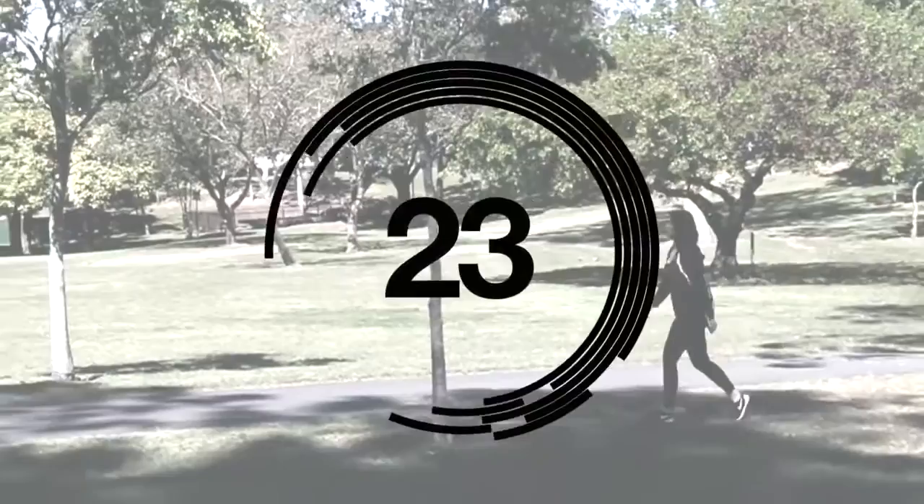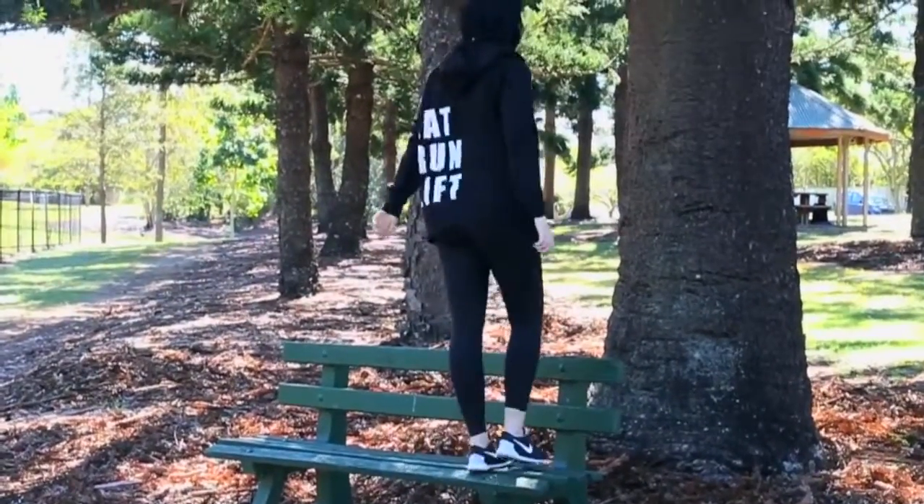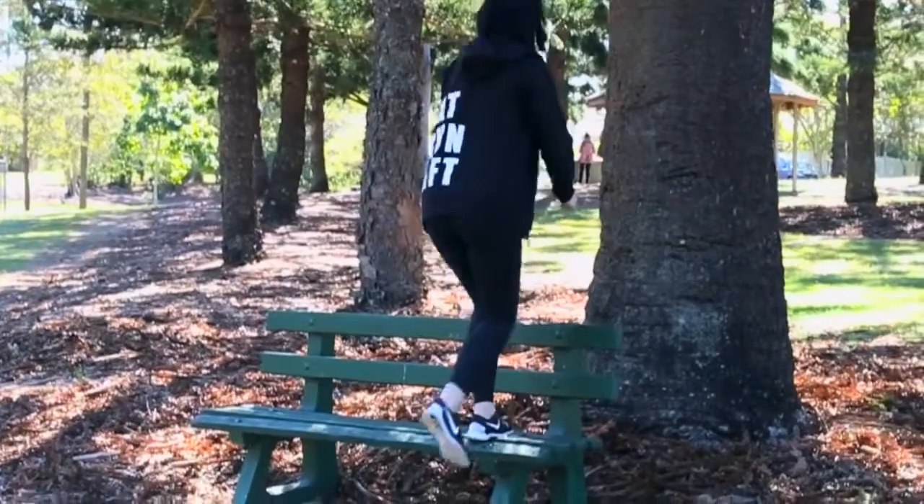When you're going for a walk or a run, you can increase the intensity of your workout by adding in some little exercises. Find a park bench, do some step-ups, some box jumps or maybe even some dips.